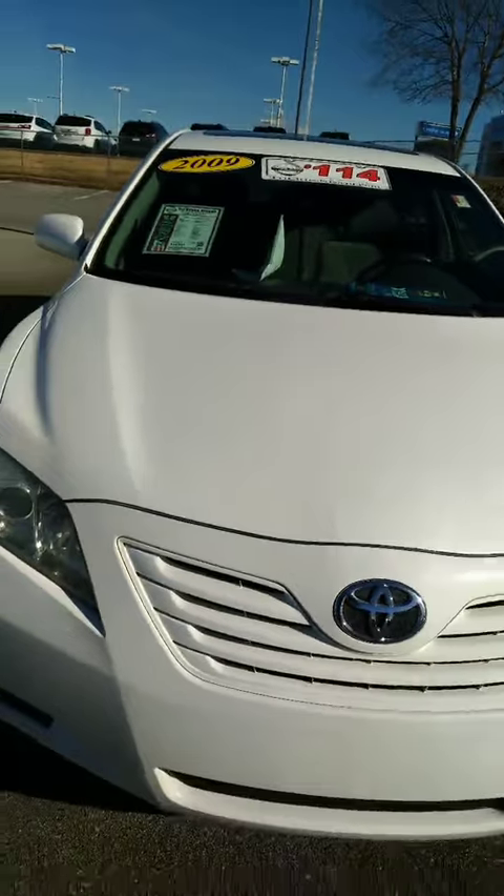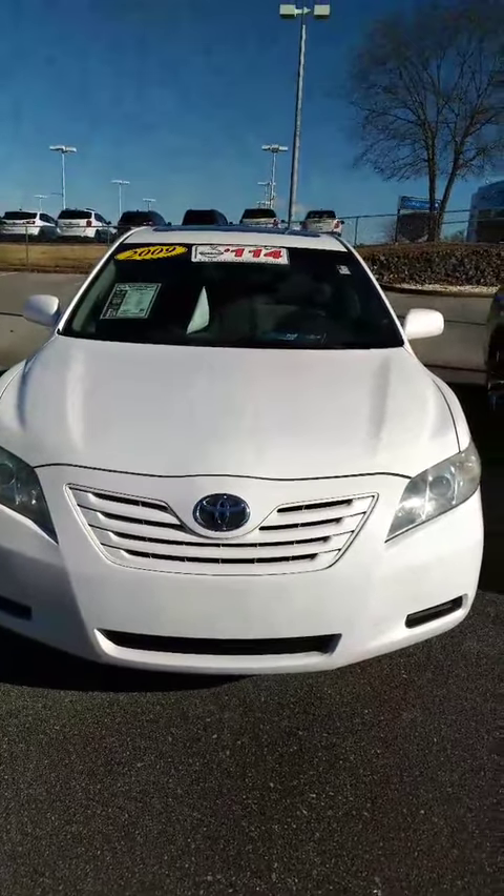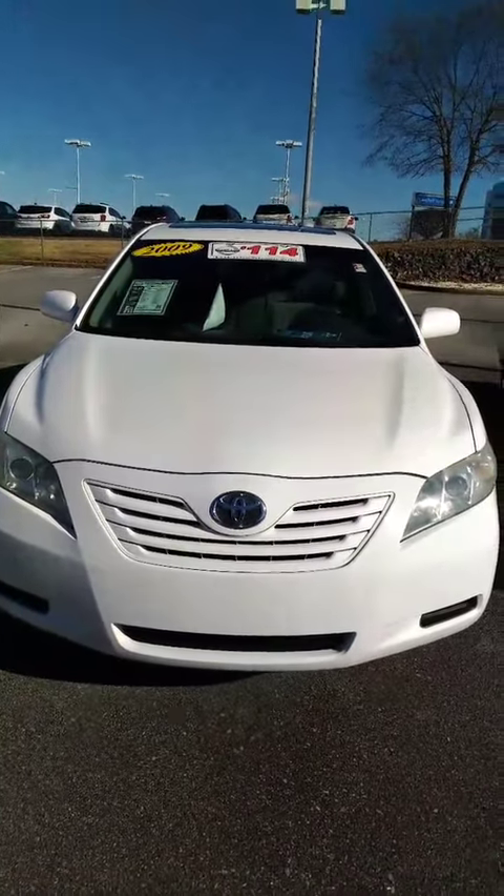Here is that 2009 Toyota Camry that you inquired about. Hope you enjoyed the video. Look forward to talking to you soon. Thanks, have a nice day.